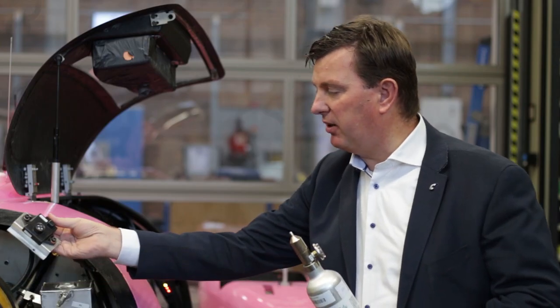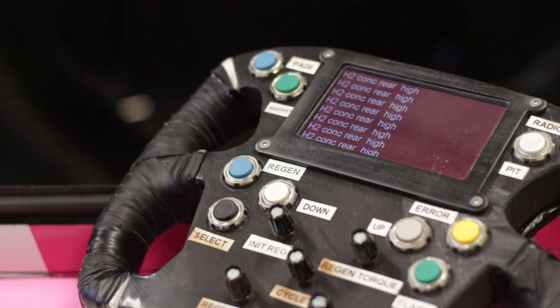The sensor we use in this car — we actually have two in the car — is an automotive rated hydrogen sensor. We test this for its working so that we can safeguard in case of a leak that it actually works.